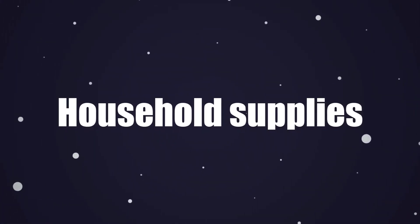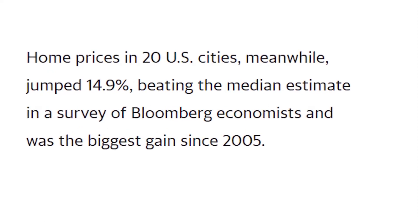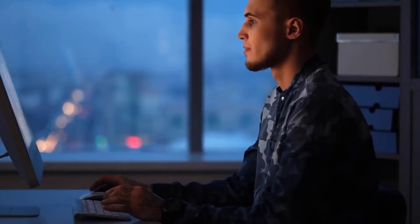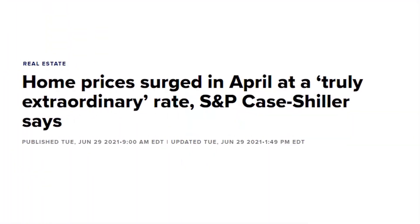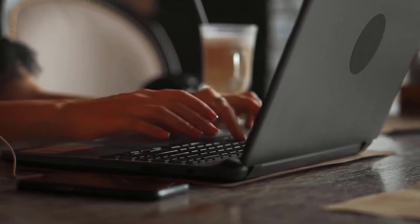Household supplies. Movers may not want to pack cleaning supplies, aerosol sprays, or gas canisters. The smart move is to leave anything that might be dangerous and repurchase it when you arrive at your new home. If something is too dangerous for a professional moving company to transport, it's equally dangerous for you to move. Kitchen staples — depending on how far you move and how long your belongings are in storage, some food items like spices, condiments, sugar, and flour may need to be replaced.